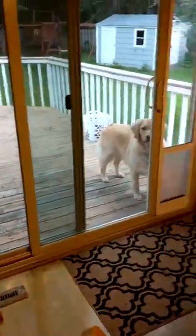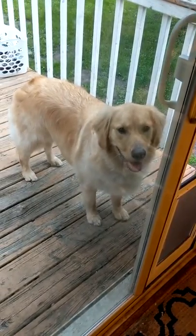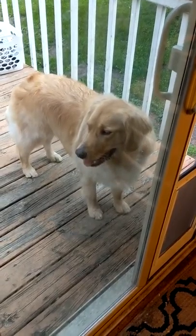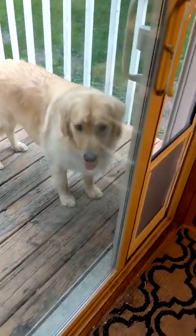Hey guys, we are hanging out on Saturday night. Here's Moo - he just got a baby bath at Petco, looks so handsome. Today we're going to be talking about golden retrievers, grooming, and all kinds of fun stuff.